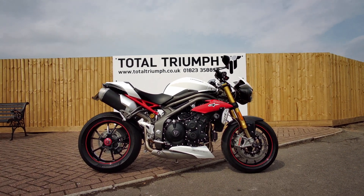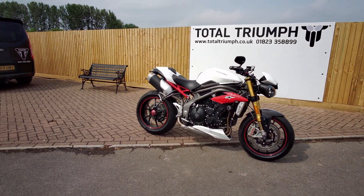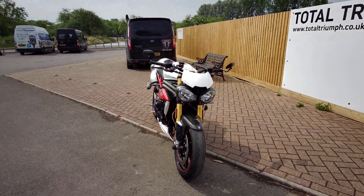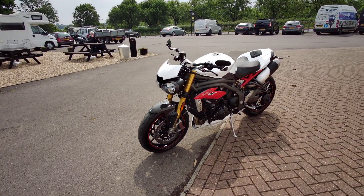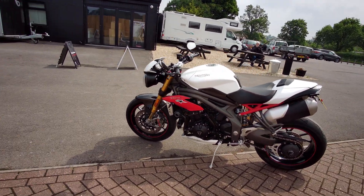This is a 2016 Speed Triple R, one originally supplied by ourselves and just traded in. Quite common in fact to get these three-year-old low mileage bikes as their finance comes to an end.